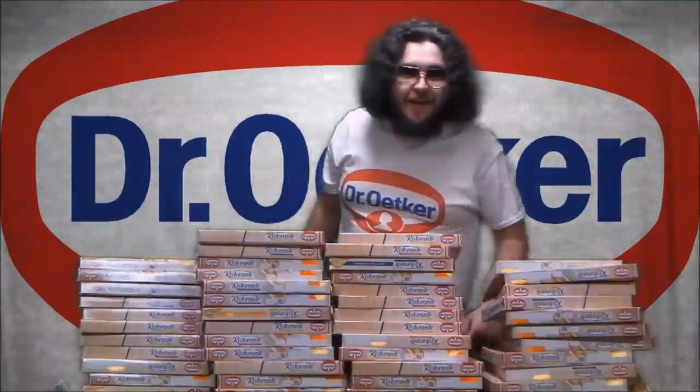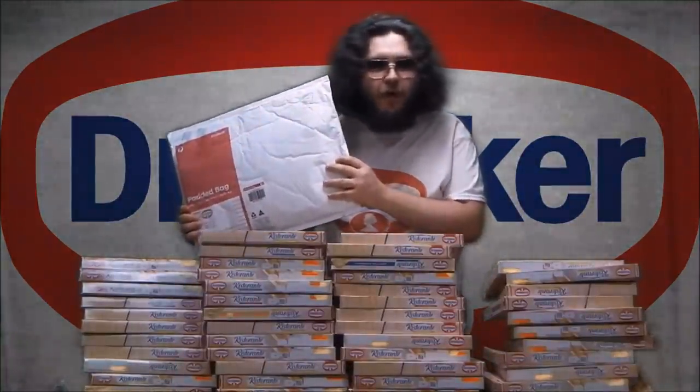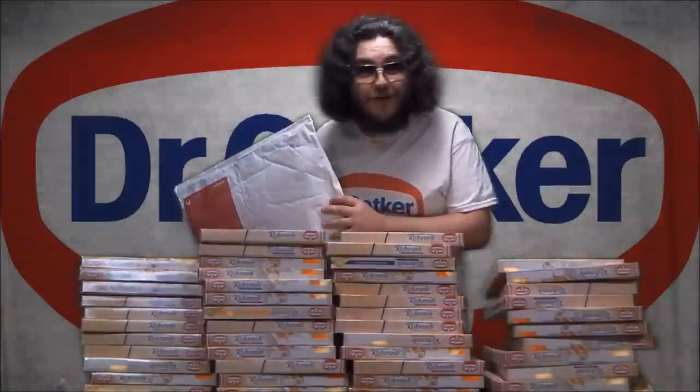Hi, my name's Matt and I'm excited because yesterday I received this package from my favorite frozen pizza manufacturer, Dr. Oetker.